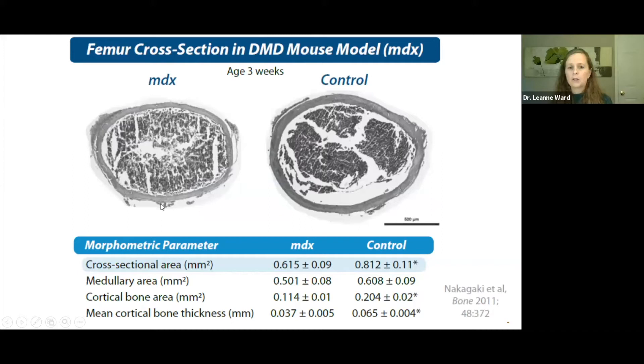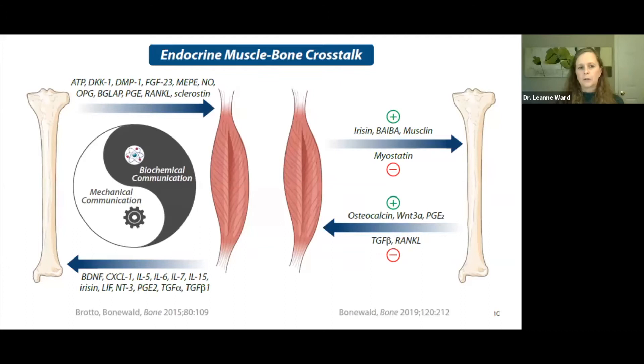This bears out very nicely in the MDX mouse, the murine model of Duchenne. You can see that the cross-sectional area is reduced compared to the healthy mouse, the cortical bone area is less, as is the cortical bone thickness. In addition to this intimate mechanical communication between muscle and bone, there is also biochemical communication between the two organs — osteokines regulate muscle strength, and myokines acting on bone regulate bone strength. As an example, irisin is a myokine that positively modulates bone strength.